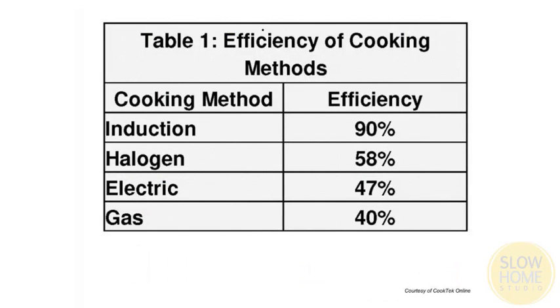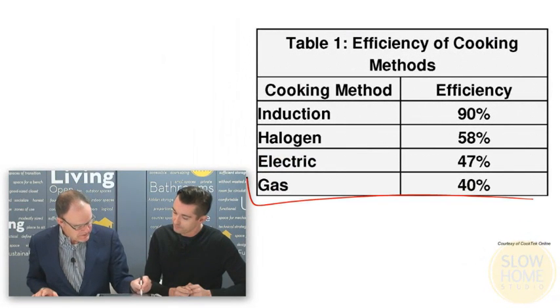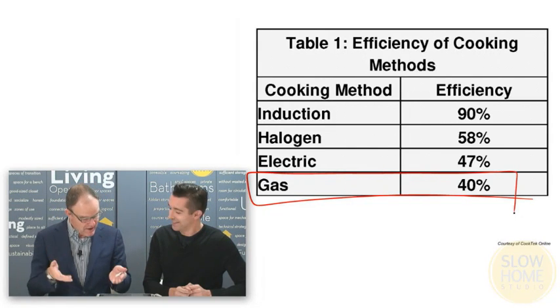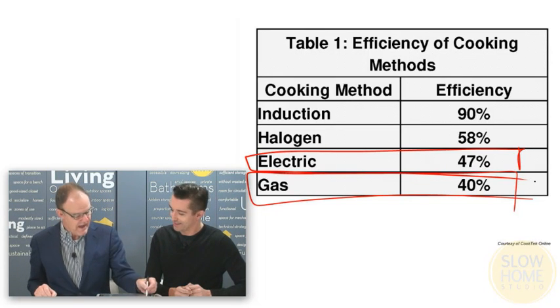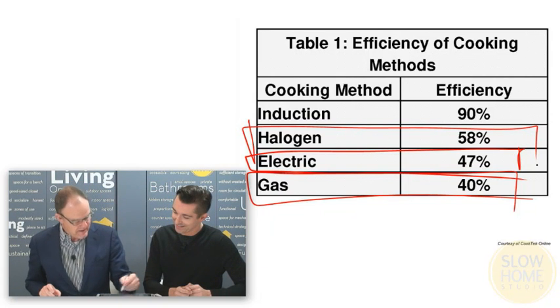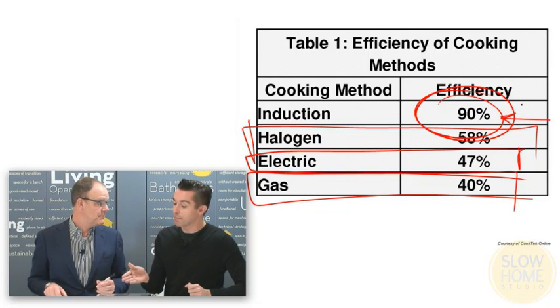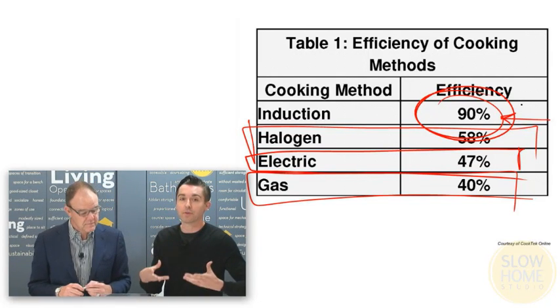This is the big advantage we can see here if we compare the different kinds of cooking methods. Starting at the bottom: gas is 40% efficient, so you're throwing away 60% of the energy generated. Electricity is slightly better — that's the old coil. Halogen is where you've got the red ceramic cooktop. And then look at this: 90% efficient for induction cooking. So 90% of the energy that goes into the cooktop converts to heat and is available for cooking — that's a very high rate of return.